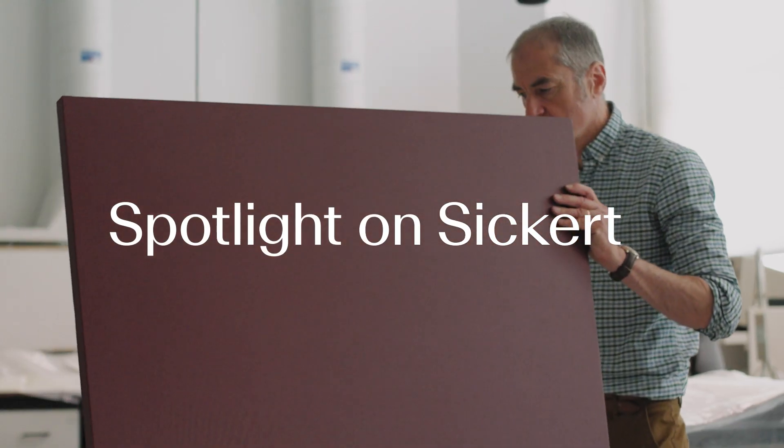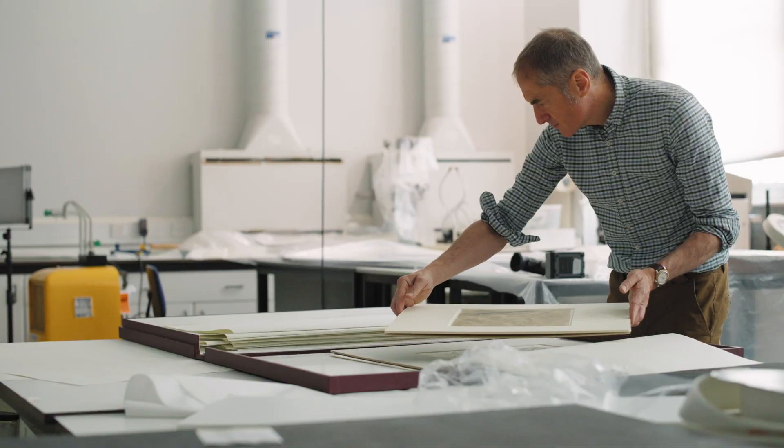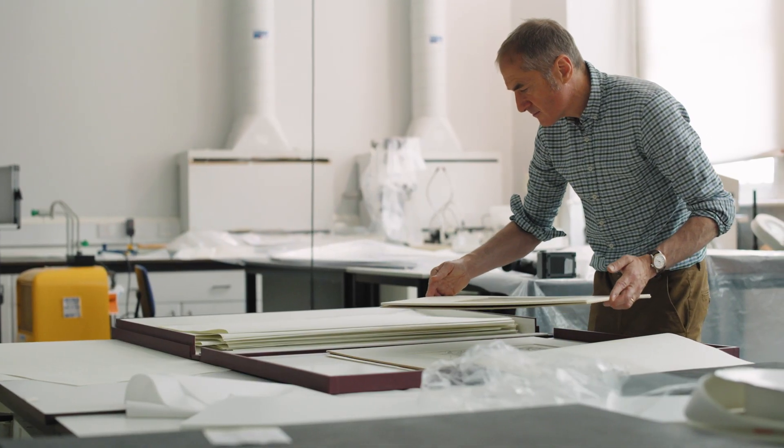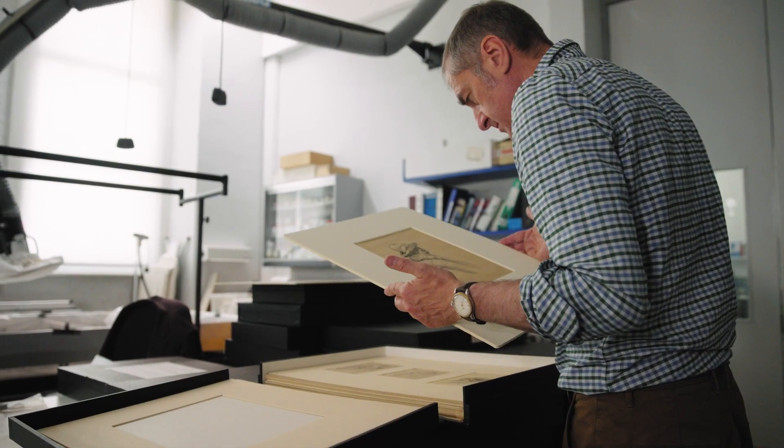My name's Keith Oliver. I work here as Senior Paper Conservator. For this exhibition, it's really remounting works temporarily. There's a large collection of 350 works. The majority of those are working drawings — by which I mean not finished works, but sketches exploring ideas.